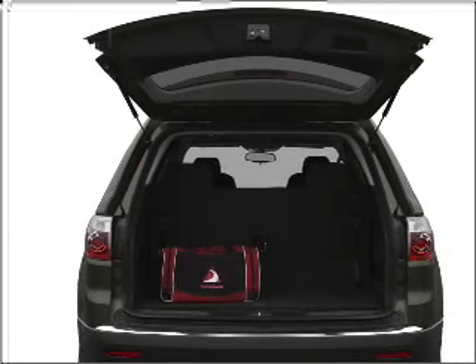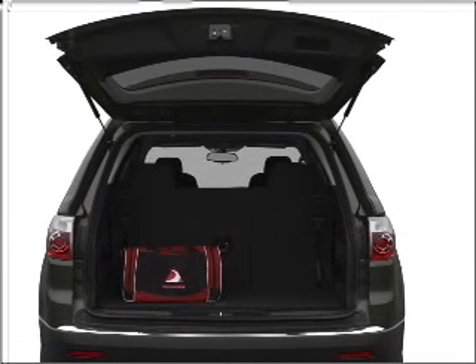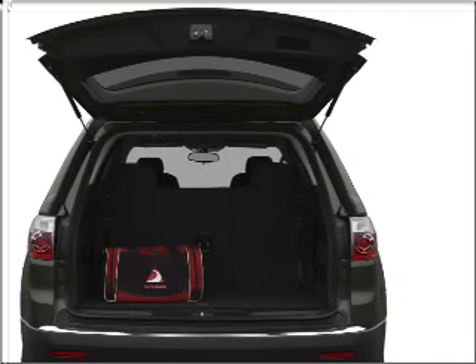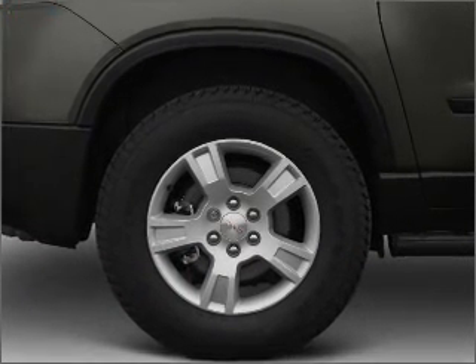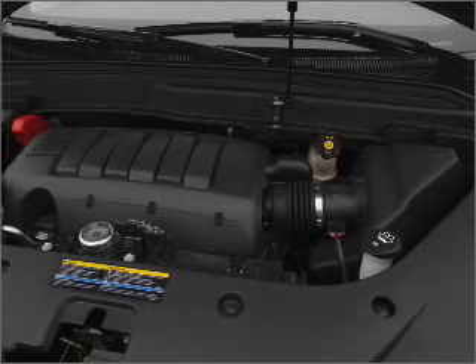Reach your destination effortlessly with GPS navigation. Premium wheels lend a distinctive appearance. Savor your listening experience with the premium sound system. Anti-lock brakes help you bring your vehicle to a safe stop.